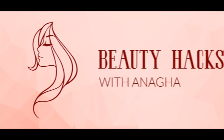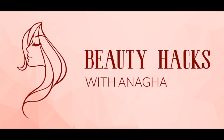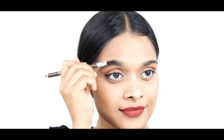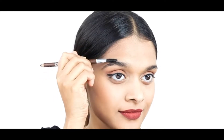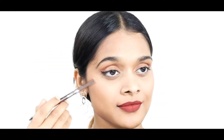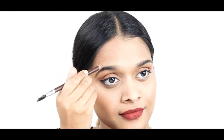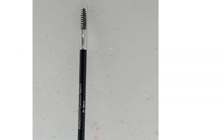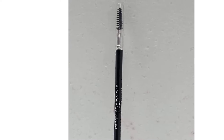Whenever one thinks about pulling off a dramatic look, defined brows are the first thing that pops up in their mind. With the right set of tools, you can achieve any look you aim for. To take your arches to new heights, an eyebrow pencil comes to the rescue. Eyebrow pencils are a daily must-have for any brow look. For this article, we collaborated with one of the experts in the field of bridal makeup, Jahat Goyal.